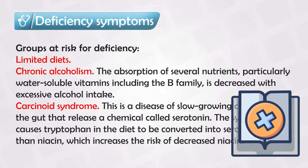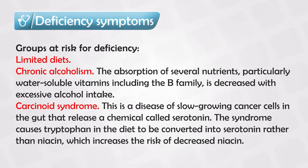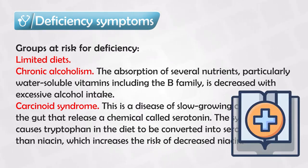The main causes of niacin deficiency are, of course, a limited diet — since we cannot synthesize this vitamin ourselves, if somebody limits their diet to foods that do not include niacin, they will develop a deficiency eventually. Alcoholism is another cause, as it interferes with the metabolism and absorption of all the B-family vitamins and generally all water-soluble vitamins.